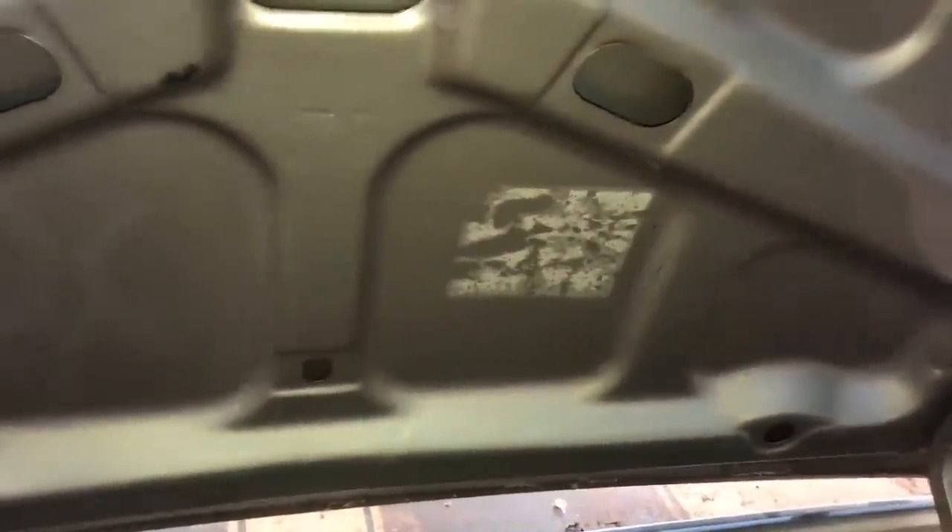Nice trunk area — this car does have some rust but is generally intact. This car did not come with positraction, and there are remnants of the jacking instructions. There would be a caution positraction rear axle decal back here as well.